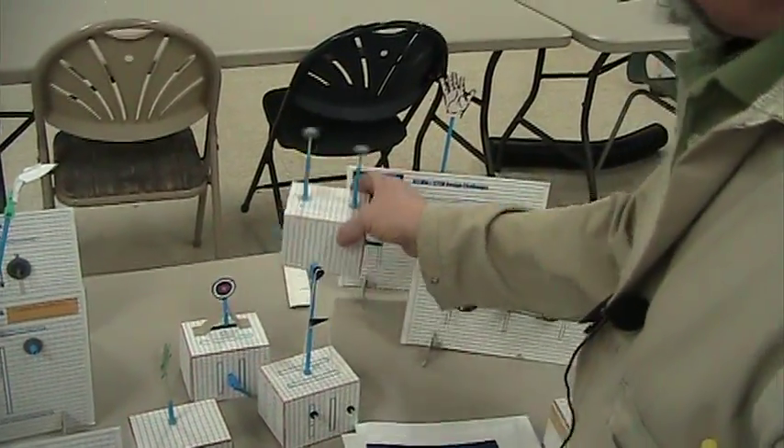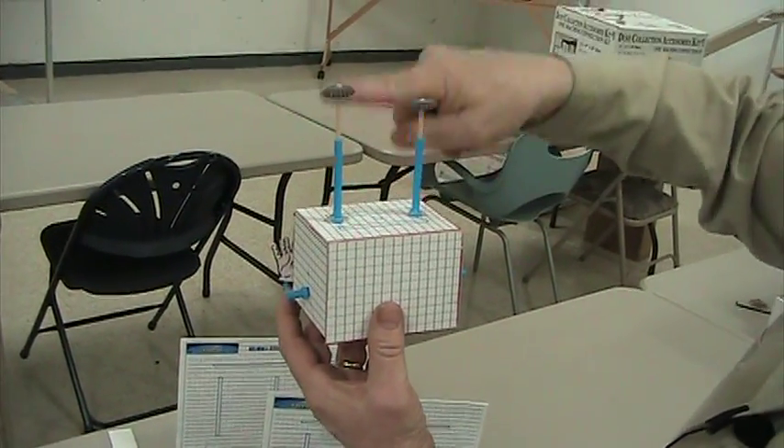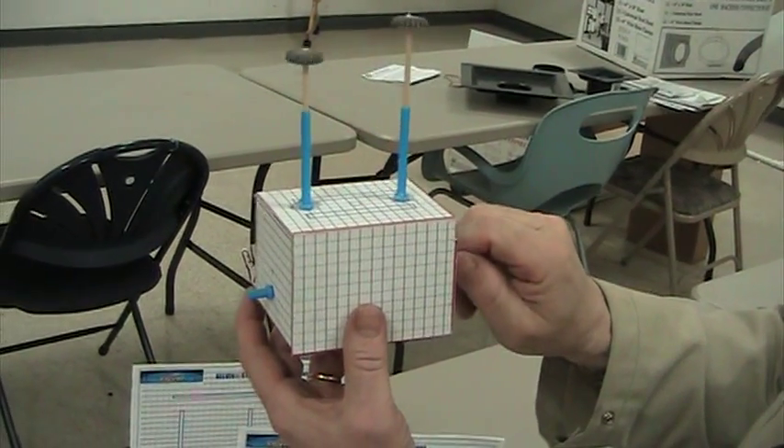Here we have a problem where the students are asked to change rotary motion into up-and-down linear reciprocal motion, so both pegs move up and down in different directions.